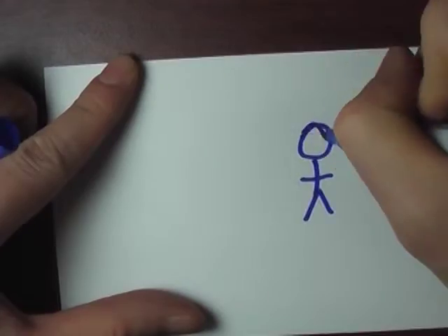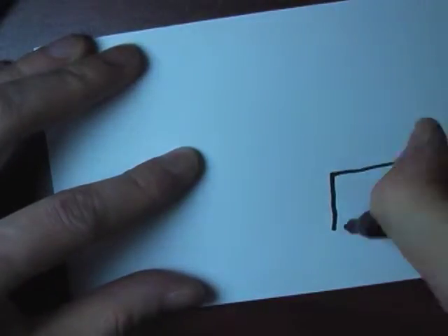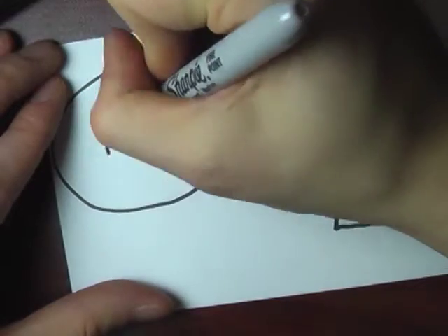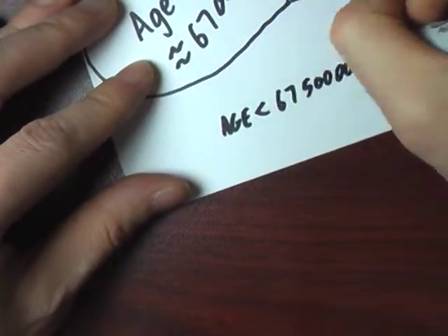She wasn't convinced. 'No, it's 67 million.' And she went on to explain that the 67 million was just an approximation — that the methods paleontologists use to date fossils aren't precise to the 100,000, 10,000, 1,000, or so on years.